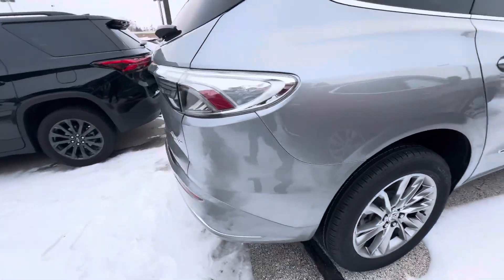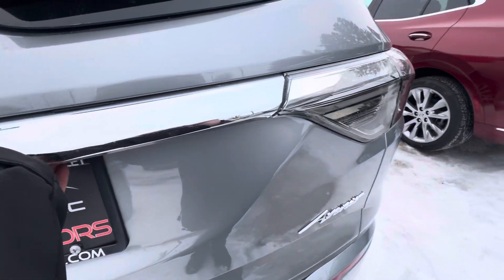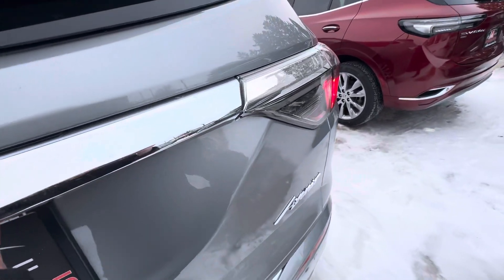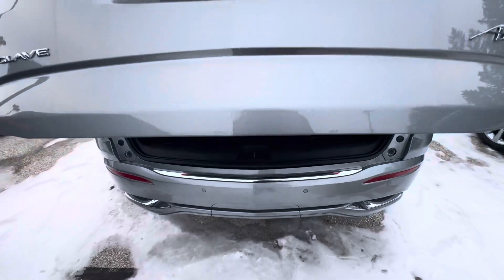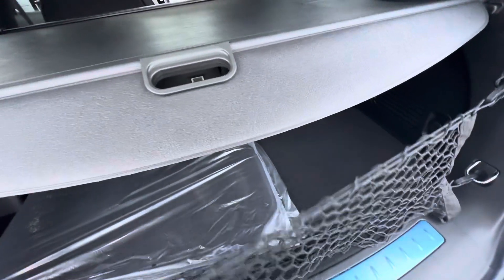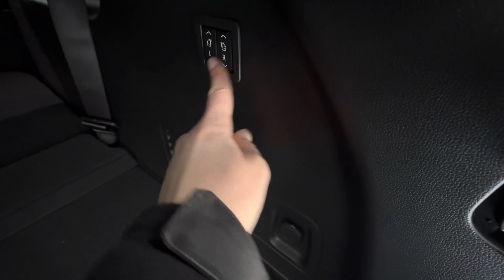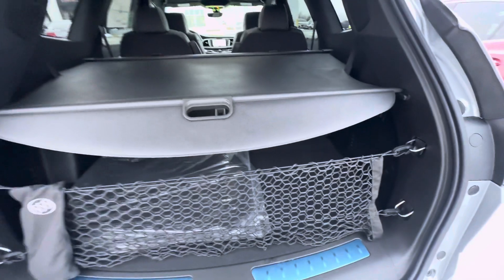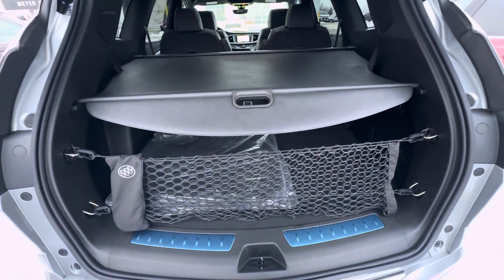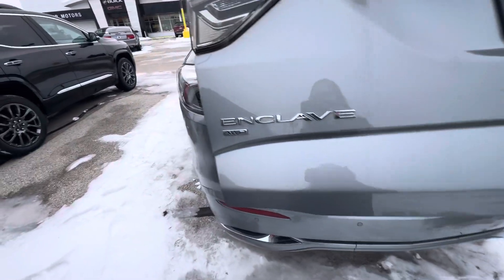Back here in the cargo area, you do have a net, carpeted floor mats, and a cargo cover. You do have power folding third-row seats — the buttons for that are right there. They are folded down at the moment. The cargo cover protects what you have back here so you can't see what's in the cargo area from outside the vehicle.